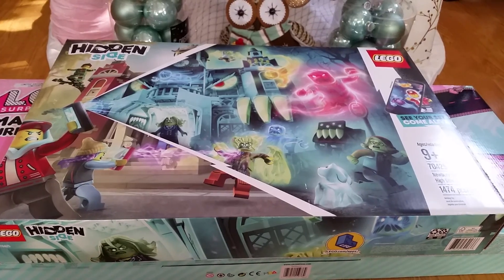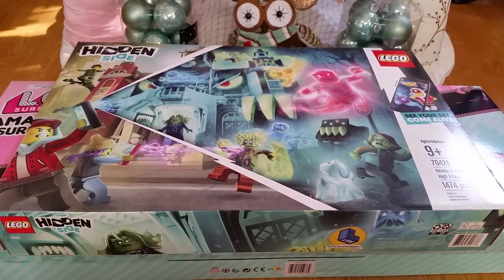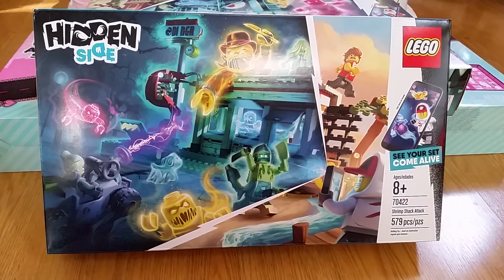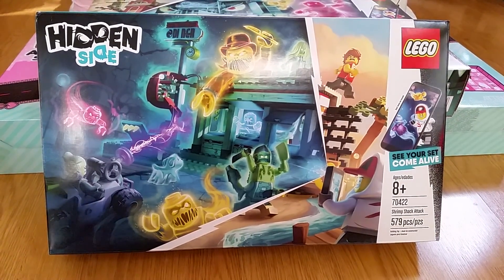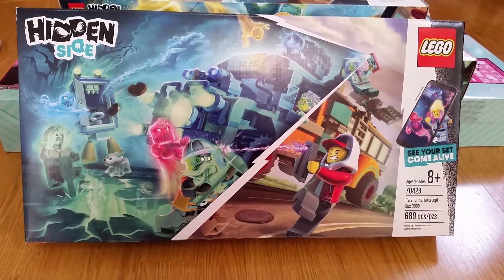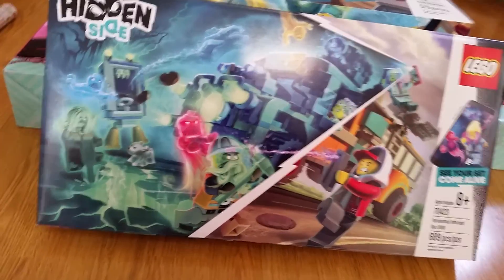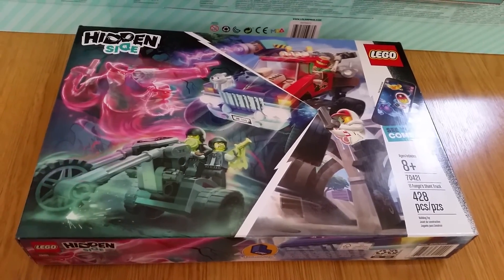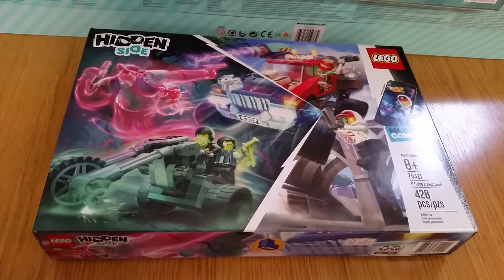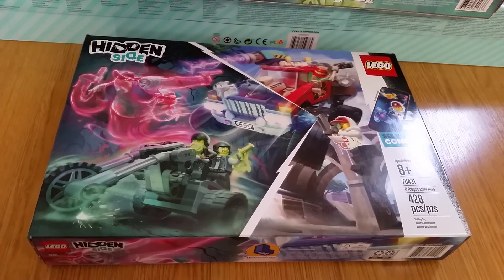Next I got the Hidden Side Newbury Haunted High School. It looks really, really cool, and I hope next year they come out with more Hidden Side sets. I also got Hidden Side Shrimp Shack Attack, Hidden Side Paranormal Intercept Bus 3000, and Hidden Side El Fugle Stunt Truck. After this, I'm missing 3 more of the Hidden Side sets, but hopefully I'll get them before Christmas.